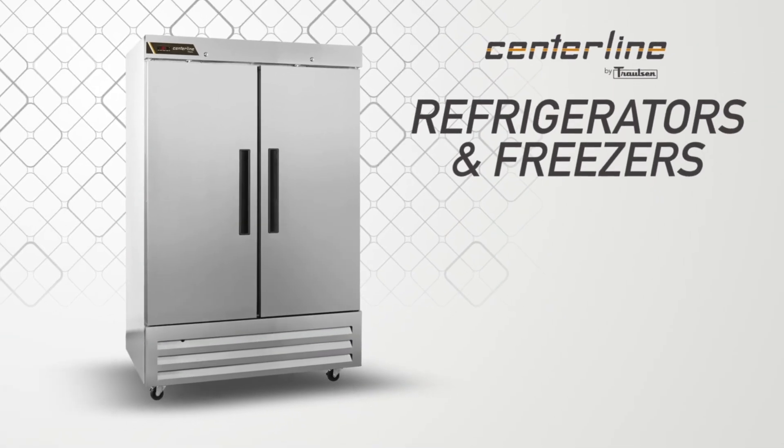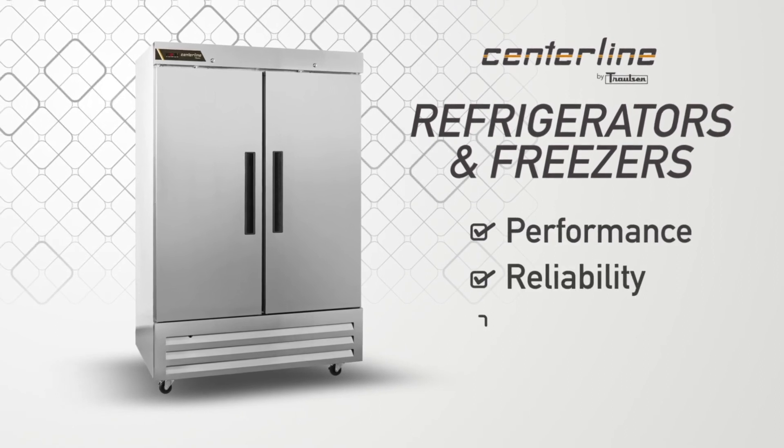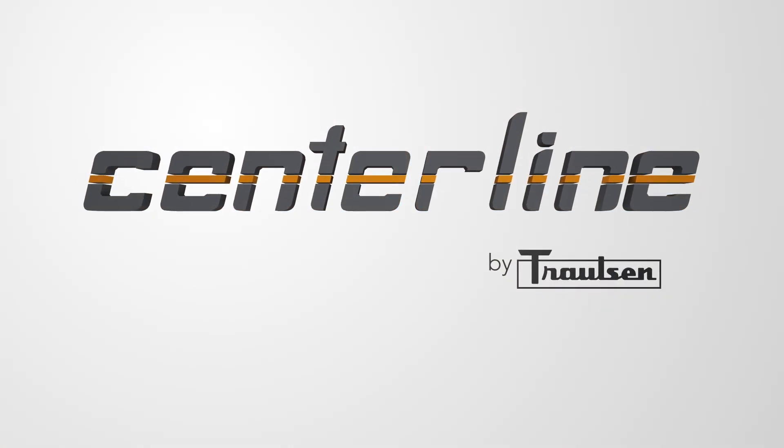Affordable refrigerators and freezers designed around your everyday needs for performance, reliability, and ease of use. Where quality meets affordability — that's where you'll find the new Centerline by Trollsen.